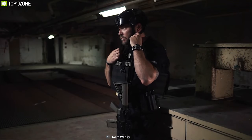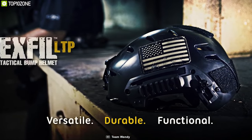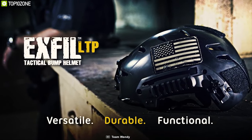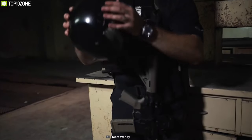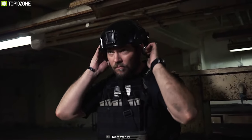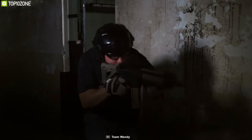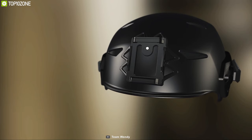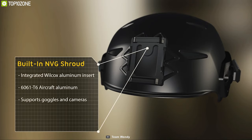The chances of success in any tactical situation depend on the gear you carry — that's why you should have the Team Wendy EXFIL LTB Bump Helmet, a versatile and feature-packed helmet built for outdoor tactical situations. Made from lightweight polyester, this helmet provides the highest level of impact protection and offers a stable, comfortable platform for mounting night vision and other accessories. It features a built-in NVG shroud that utilizes an integrated Wilcox machined aluminum shroud insert to keep accessories secured in place.